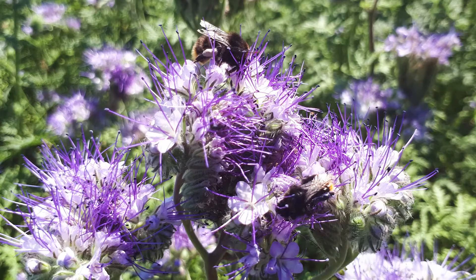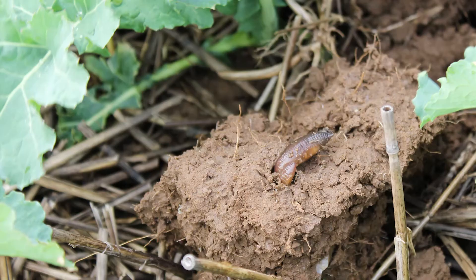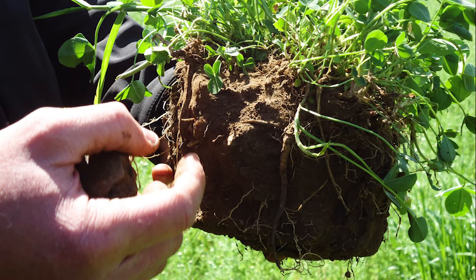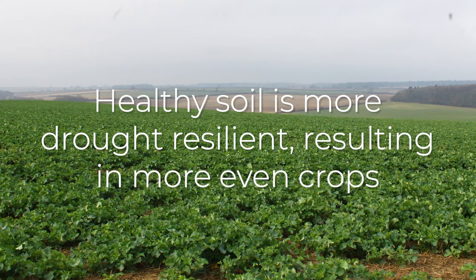Cover crops can be a really useful way of improving soil health. They can be used to increase soil organic matter by incorporating cover crops into the rotation, which means you're increasing the ability of the soil to hold water. Water will infiltrate into the soil better when it's in good health, the roots can grow better, and the crop is more drought resilient because of that better water holding capacity.